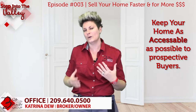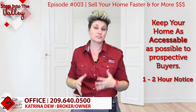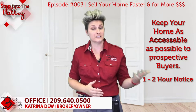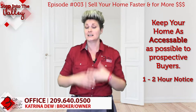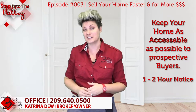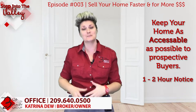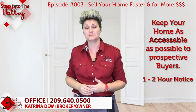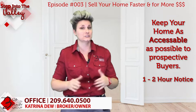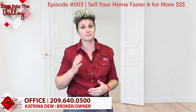I recommend giving about a one to two hour notice requirement. When a buyer calls and wants to see the home, they'll know they need to give you one to two hours notice so you have time to get the home ready. Also, don't be in the home when they're there — that can make a buyer too uncomfortable to stay and spend the time they need to picture themselves living there.